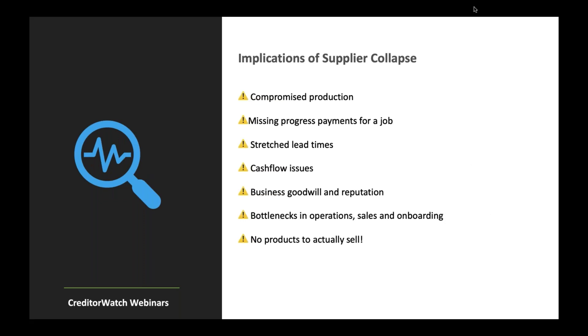Implications of supplier collapse include compromised production, missing progress payments for a job — very big in the construction industry, where a lot of our supplier risk customers come from — stretched lead times, cash flow issues, business goodwill and reputation, bottlenecks in operations, and the fact that you may not have any products to sell if your main supplier goes under. And of course, legal ramifications, whether here in Australia or overseas.